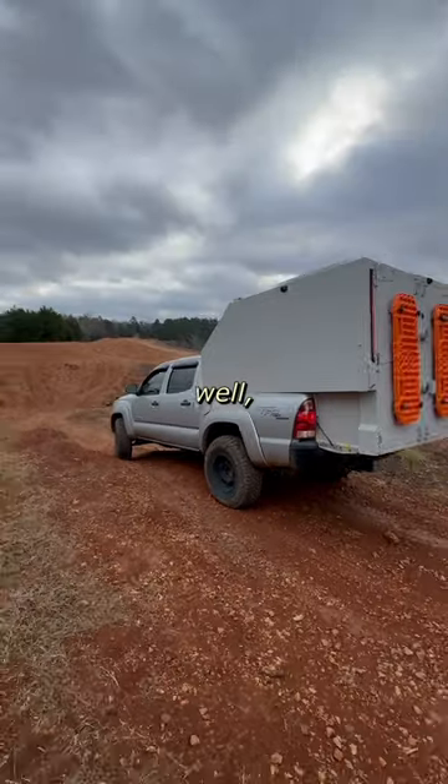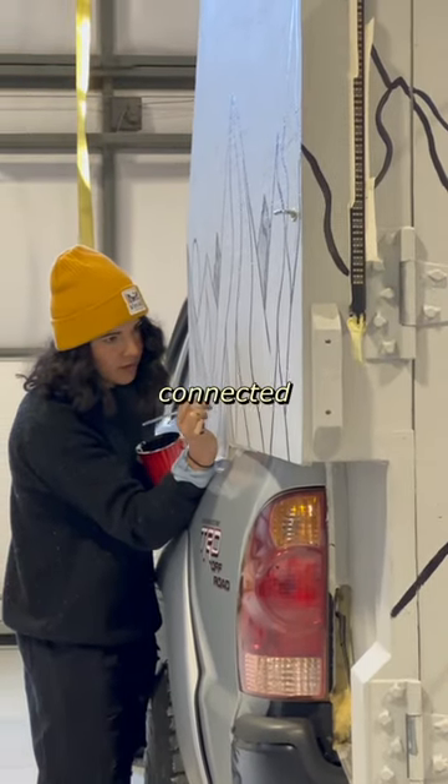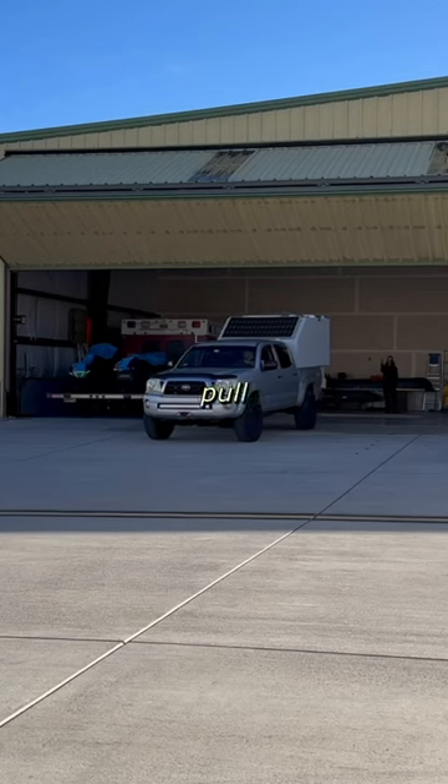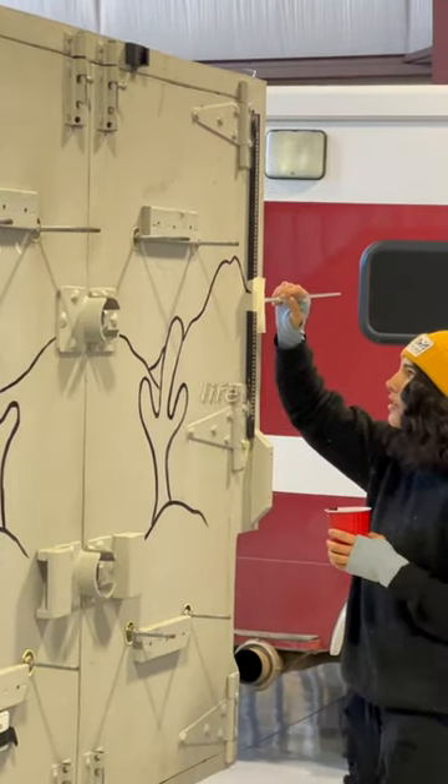The setup has worked really well, but this big gray wall is missing something. By some miracle though, I was connected with Bijou, who invited me to pull the truck into her friend's hangar, where she got right to work bringing a crazy vision to life.